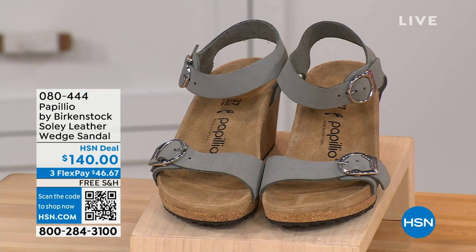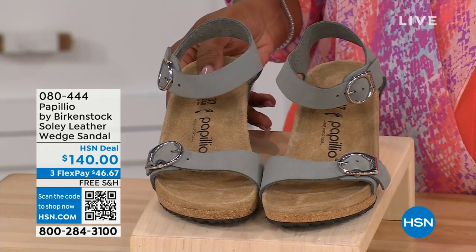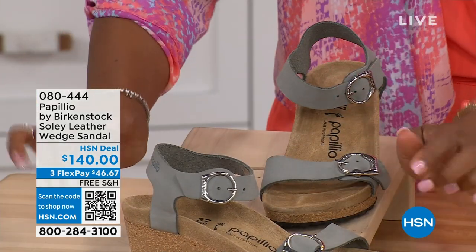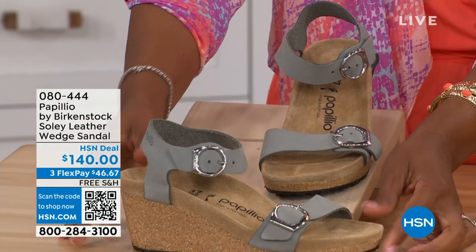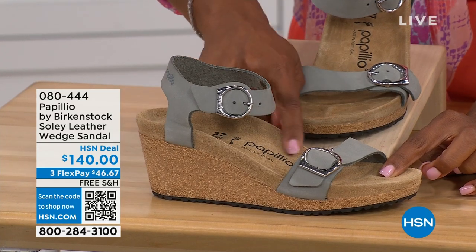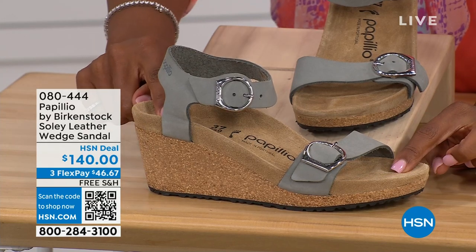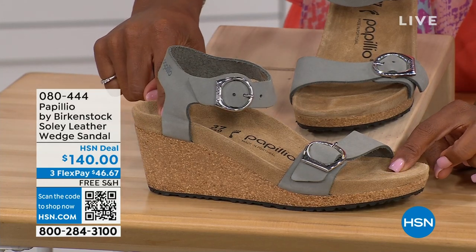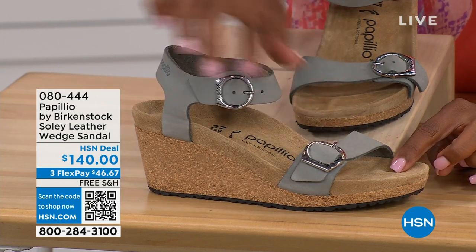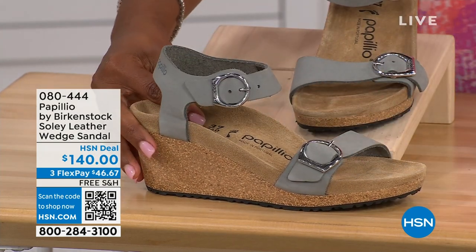Let's talk about this wedge sandal. Before I started working with Birkenstock, I thought Birkenstock was only more of like flats — lower to the ground. But that's not the case. You're looking at a wedge sandal with the Birkenstock footbed, so now you can wear your heels but still be as comfortable as you are in your traditional Birkenstocks. This is Papilio by Birkenstock — the Soli leather wedge sandal, adjustable on both buckles, nice and soft and pliable against your skin. This is dove gray.